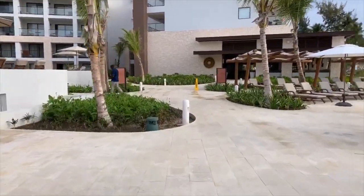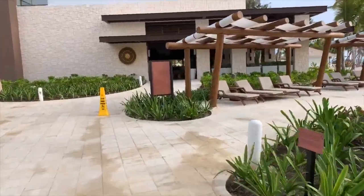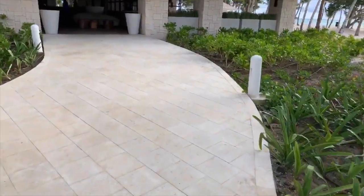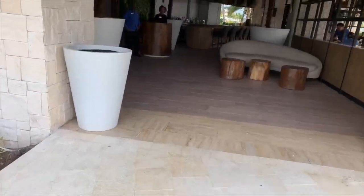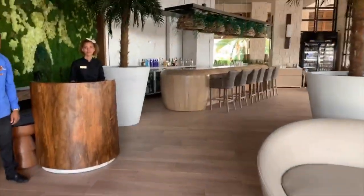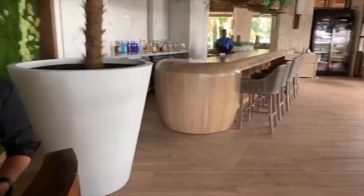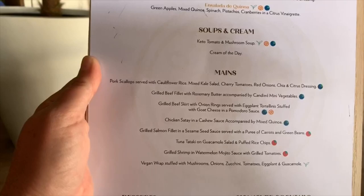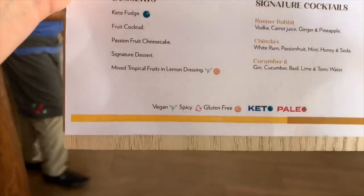I'm going to take you to Chinola. This is a really unique concept — it is a healthy restaurant. We're talking salads, really healthy stuff. If you are trying to maintain your fitness while you go on vacation, the gym here is like 30,000 square feet — it's massive. And this is the healthy restaurant. So you've got lots of salads on there, some soups, as well as mains. They even call it Keto soup. They have Keto, Paleo, gluten-free, spicy, and vegan options, so they can really accommodate everyone.